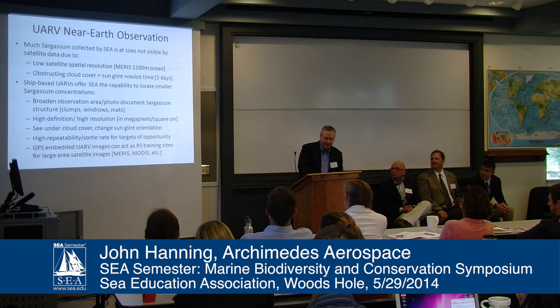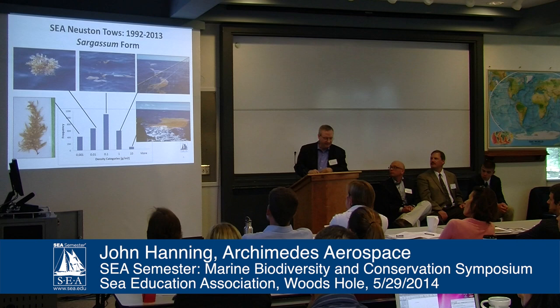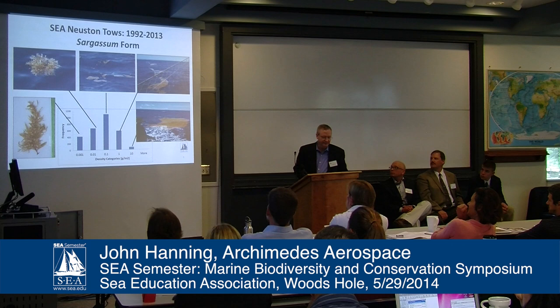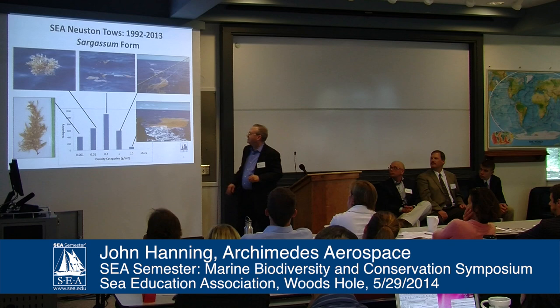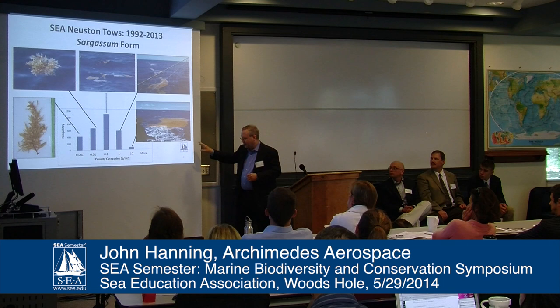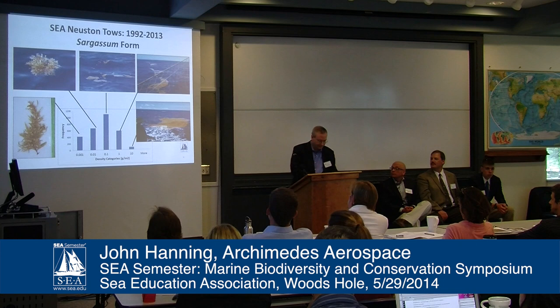I've got some great photos to show you. This slide shows the different structural distribution of sargassum, starting from millimeter-scale fragments on the far left, then clumps, occasional windrows and scattered clumps in the center, moving to one-meter contiguous windrows, and finally 10-meter or greater concentrations — which is the scale that MARIS can detect. The UARV can see concentrations that MARIS cannot.